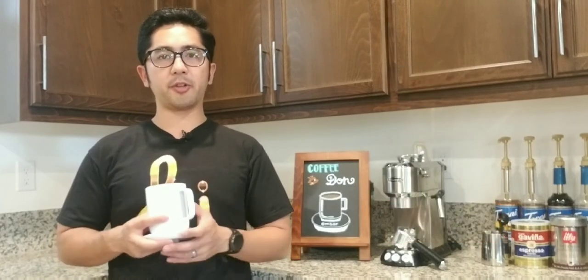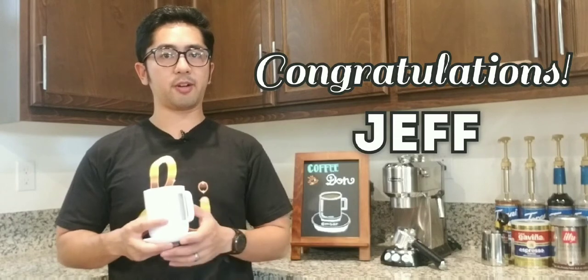I want to wish Jaffa congratulations on winning that free bag of coffee. And it's national coffee day — this is the best time of the year to enjoy that hot mug of coffee.